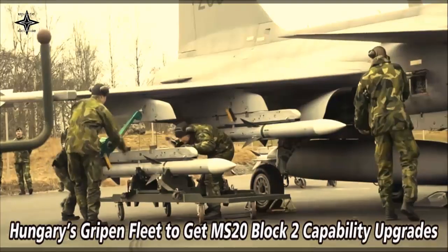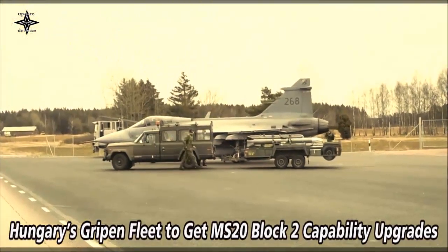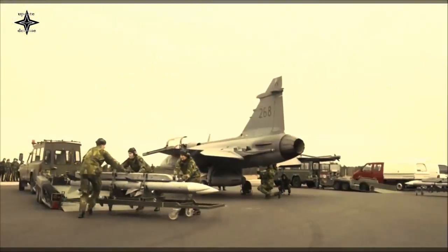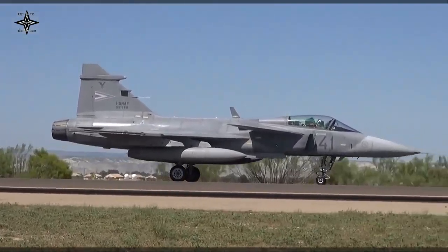Saab will be delivering MS-20 Block II capability upgrades to Hungary's Gripen fighter aircraft, which includes upgrading their radars, enhancing Link-16 functionality, and enabling them to carry more weapons.